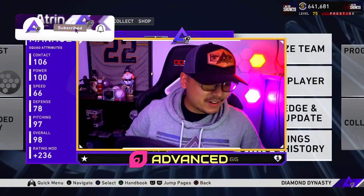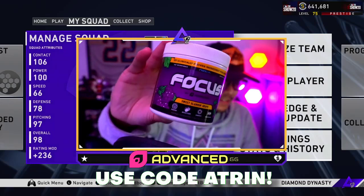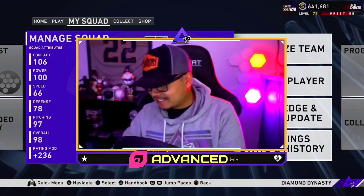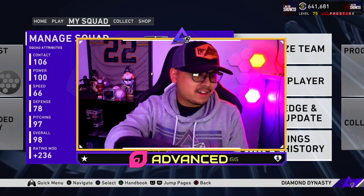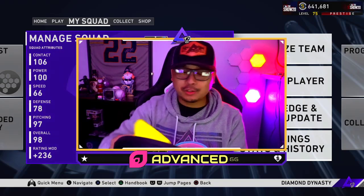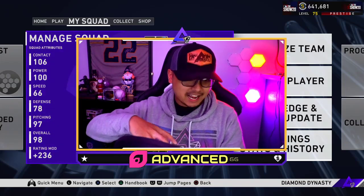Before we begin this video, I want to try out the brand new flavor from our sponsor Advanced GG. They have the brand new Sweet Slamming Grape, so we're gonna try it out here — first time trying it. Got it in the mail today. We got our water ready. If you guys want your own, links down below on my YouTube video, and use code ATRIN at checkout. We're about to pour and taste test this.